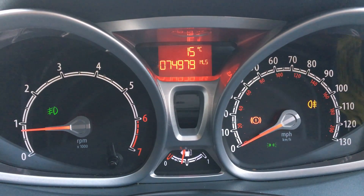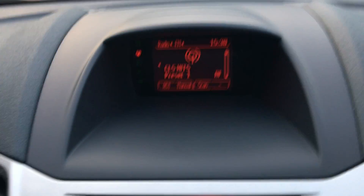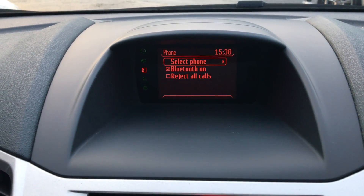Mileage 74,979 miles. CD playing radio. Auxiliary input. Bluetooth connectivity.